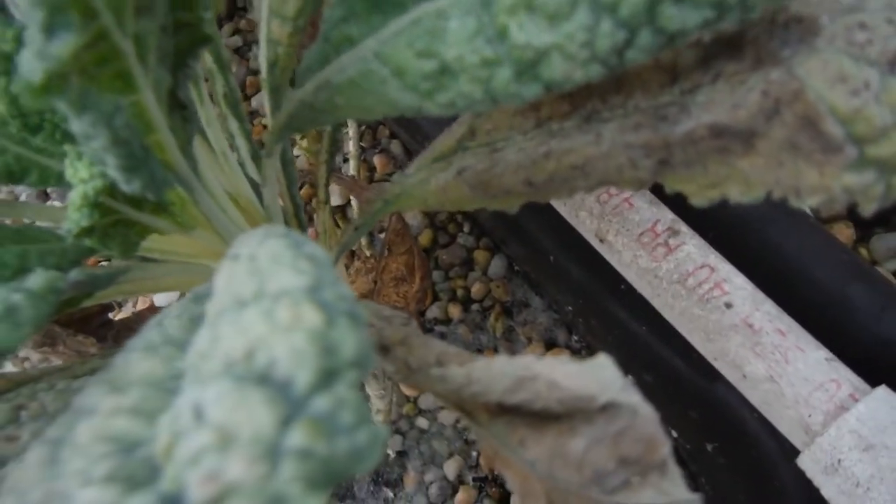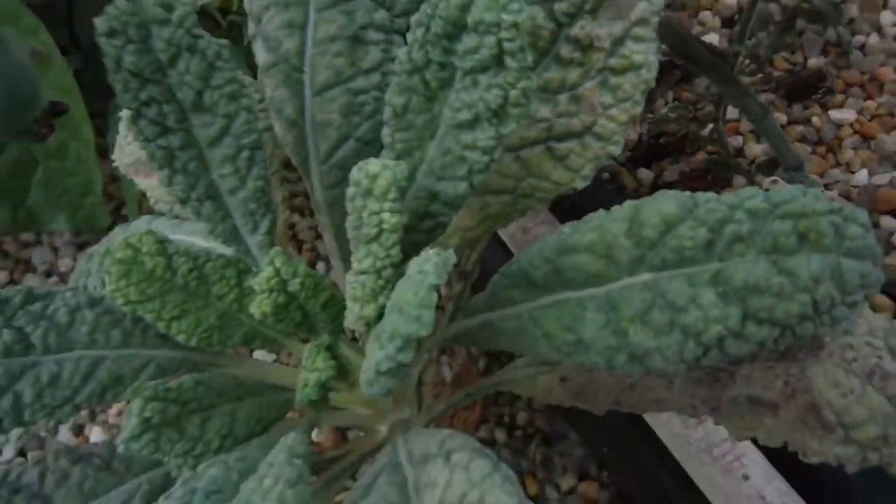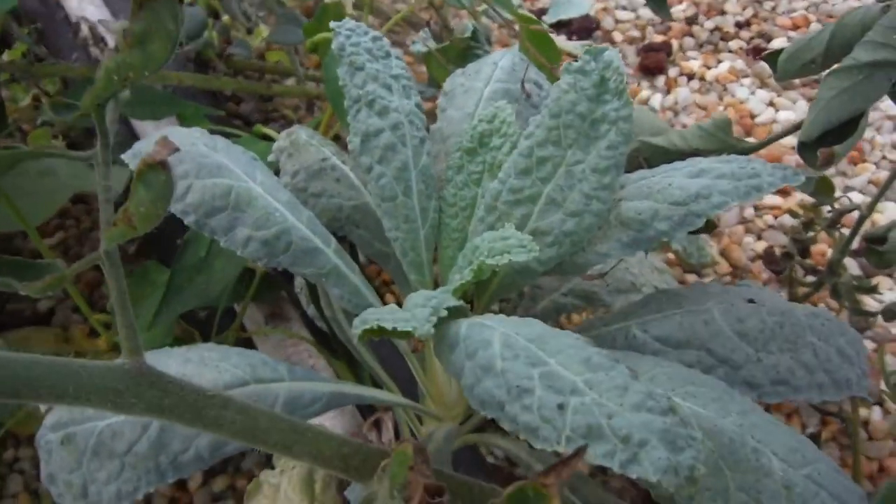This one right over here — the white flies are bad but there's some spider webs all around in there. Go little buddy, go! I'm not gonna mess with that plant. And my other dinosaur kale right over here looking good.